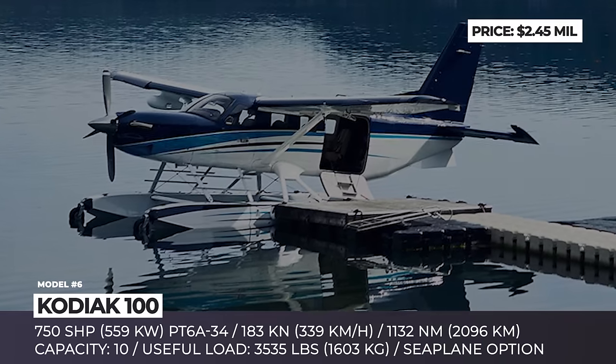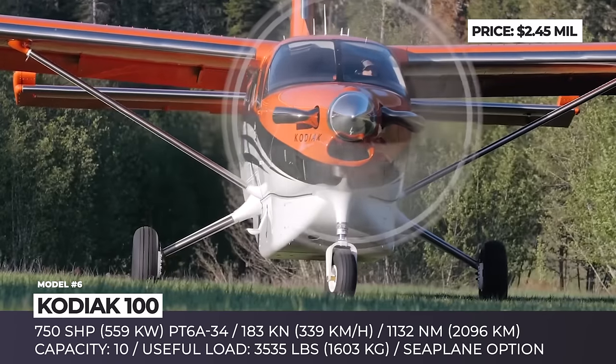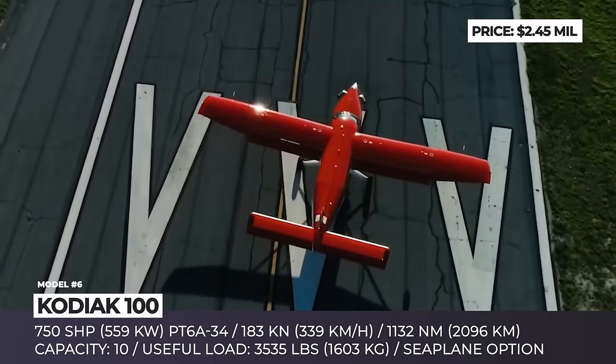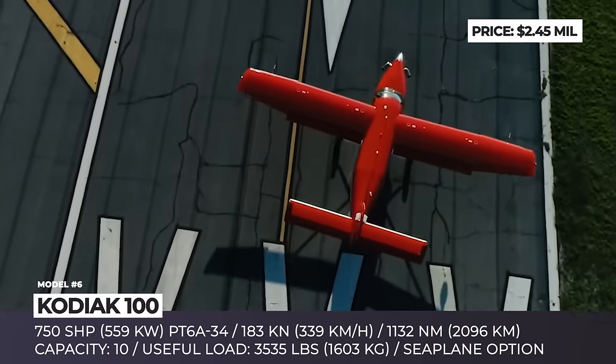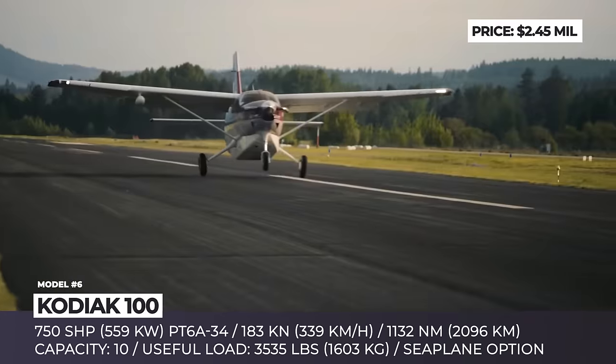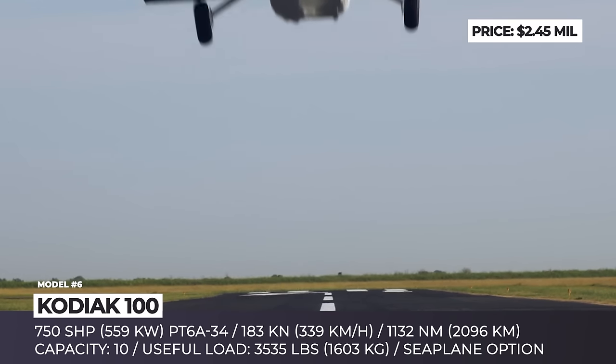Kodiak 100. The 2019 acquisition of the American Quest Aircraft made the French Daher the 7th largest producer of business aviation planes in the world. Most importantly, the company seized control over Quest's most iconic product, the Kodiak 100, which recently got an upgraded version named the Series 2.